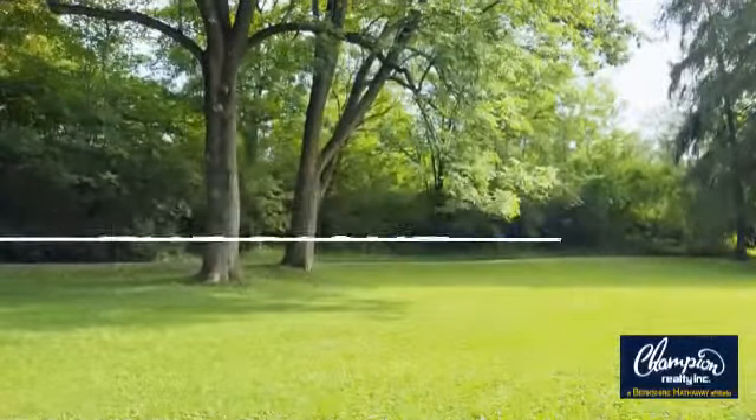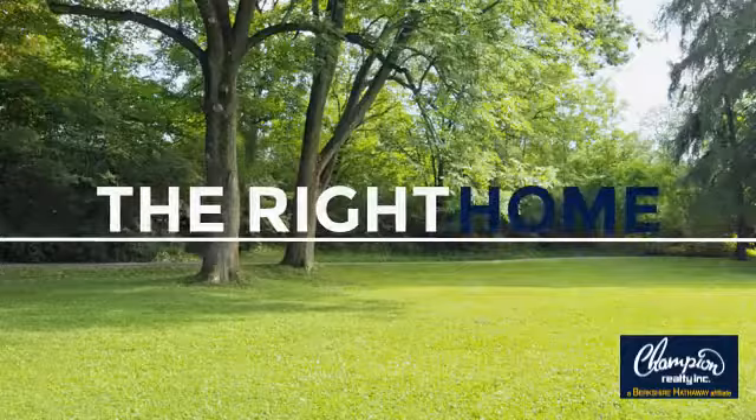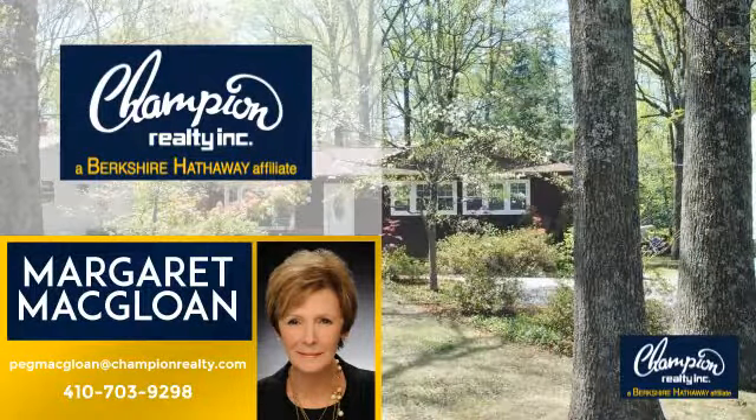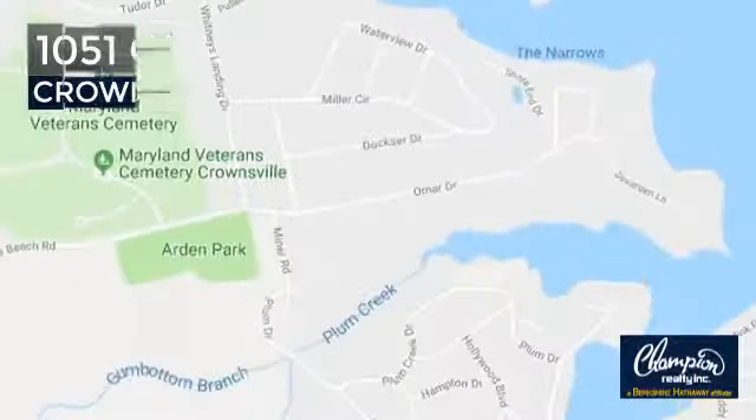Welcome! You'll find just the right home for you. This video is brought to you by your real estate agent, Margaret. And it's located in this area.